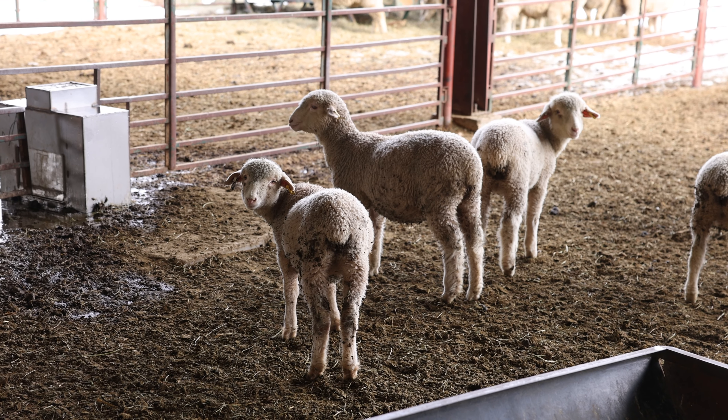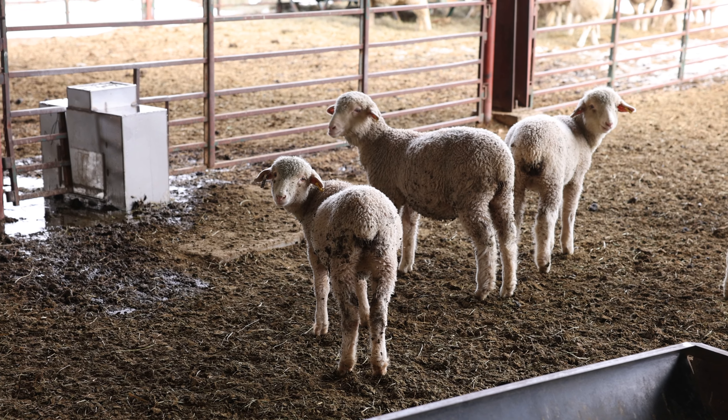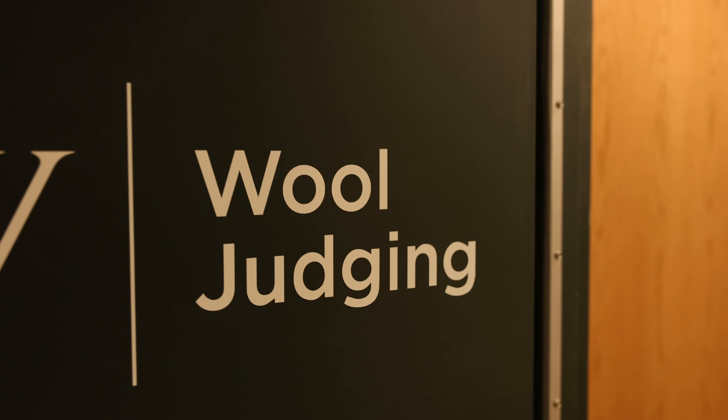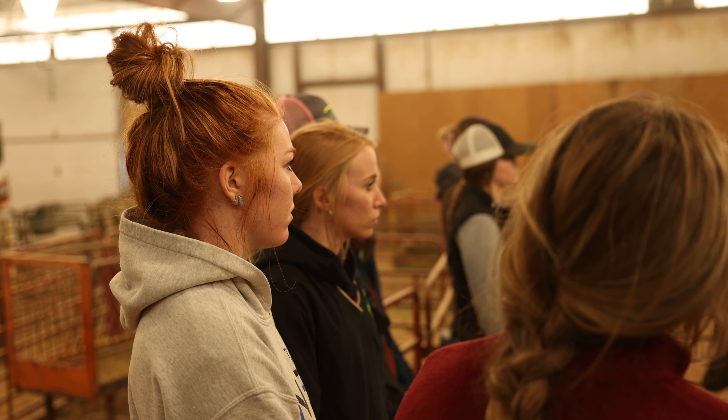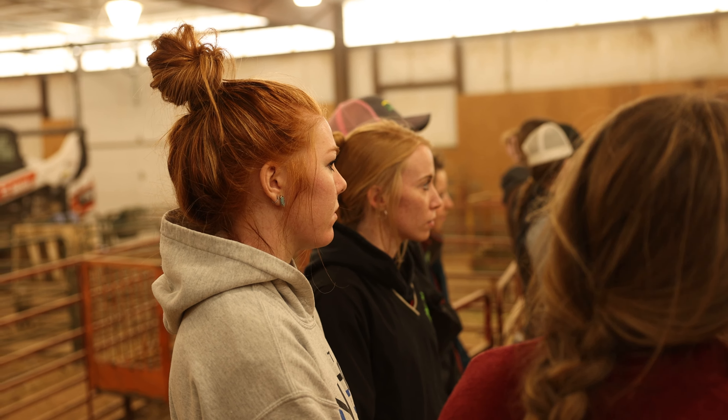Getting students out in the field — Elizabeth has done some field tours in our sheep production class, our wool growers club, and Lamb of Year. Those funds really enhance our ability to deliver curriculum in a unique way. When we're doing things right, we're getting students out of the classroom.